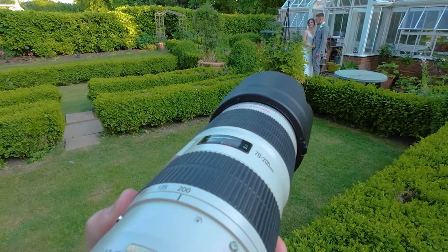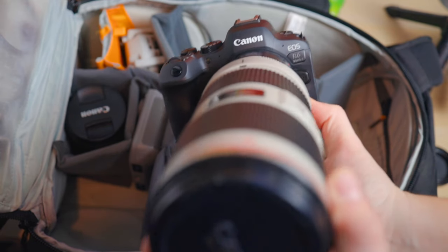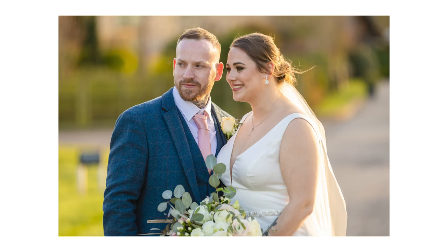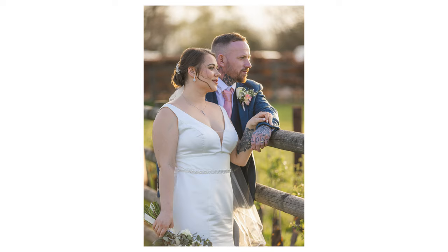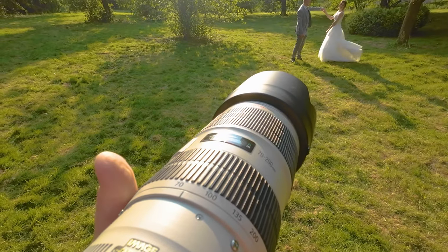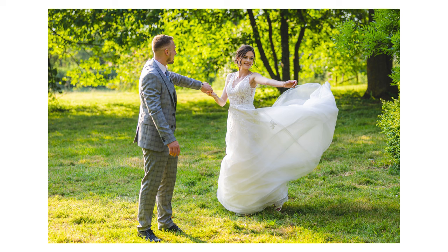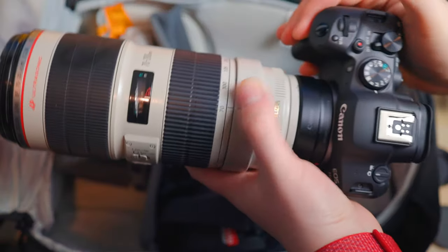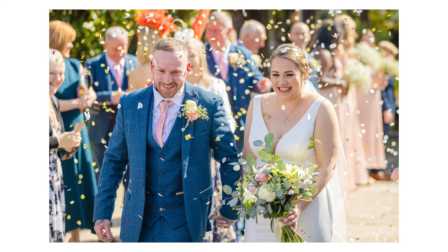I'm always pairing the 70-200mm with the R6 Mark II for the majority of the day. As soon as the ceremony hits, this lens doesn't leave my R6 Mark II until nighttime — it goes everywhere with me for sunset portraits, couple portraits, the ceremony, and speeches. The autofocus latches on and it pairs so well with the EF-to-RF adapter. It's just a joy to use.